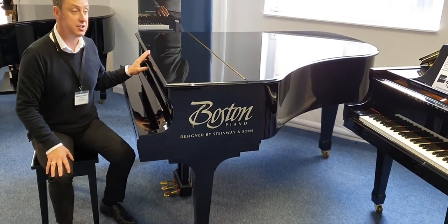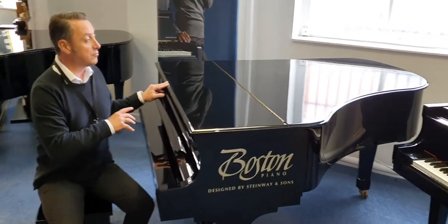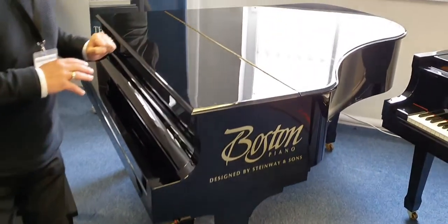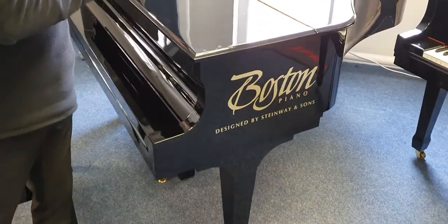It's called polished ebony finish which is absolutely superb. This piano is roughly 193cm which is about 6'3" to 6'4". It plays absolutely beautifully and internally is absolutely perfect.